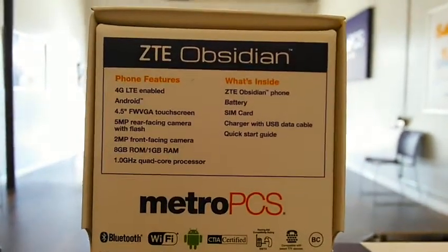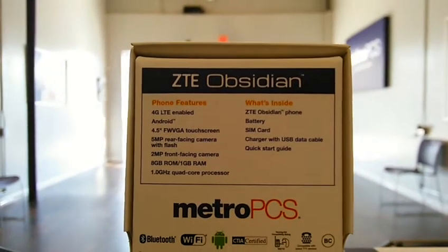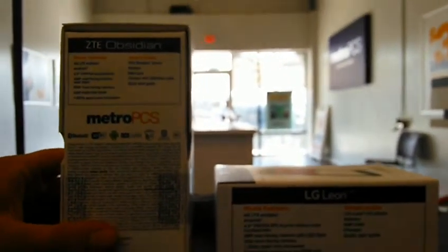Just a whole bunch of different little things that LG has put into the phone. For $10 more, I believe that you should go with the LG Leon.